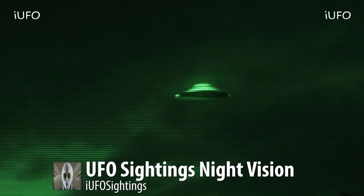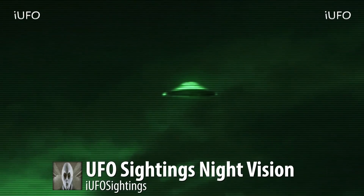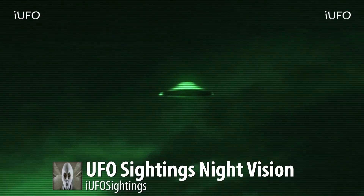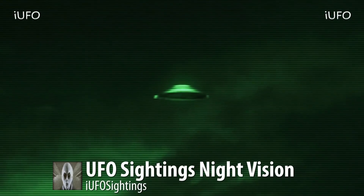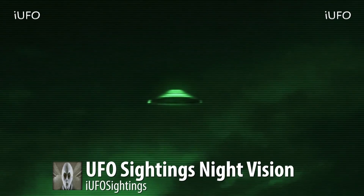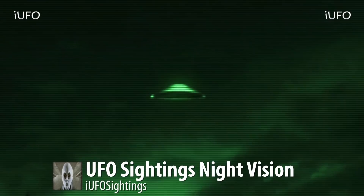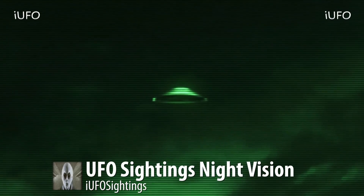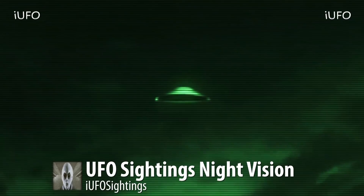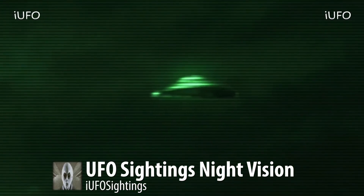Once again, this does come to us from the Ukraine. They were having a get-together, these guys were goofing around with a night vision camera, and they spotted this object flying by. It did not make any noise. Look at this excellent footage — UFO sightings night vision. Here's an extreme close-up.